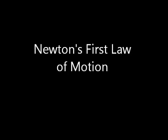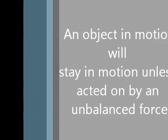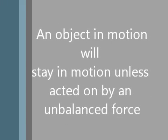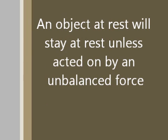Newton's first law of motion states that an object in motion will stay in motion unless acted on by an unbalanced force. The opposite also applies to this law, saying that an object at rest, or standing still, will stay at rest unless acted on by an unbalanced force.